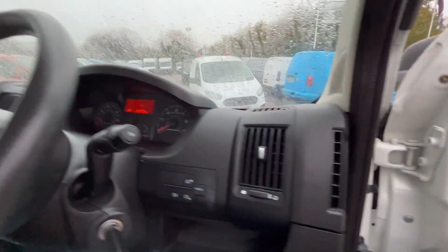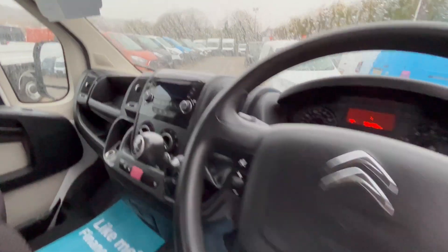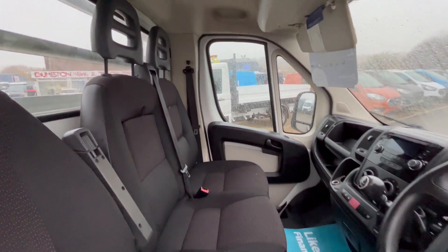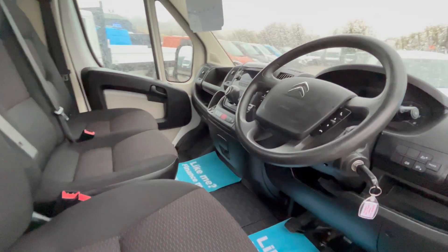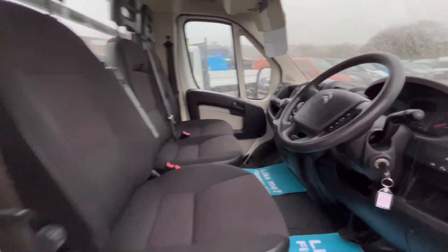Dual passenger seats. You're on 58,000 miles. Multifunction steering wheel, DAB radio with Bluetooth. Six-speed gearbox, overhead parcel shelf, driver's armrest. Seats are all good, carpets are all good. Finance available. Fully MOT'd, three months warranty. Absolutely great truck this.